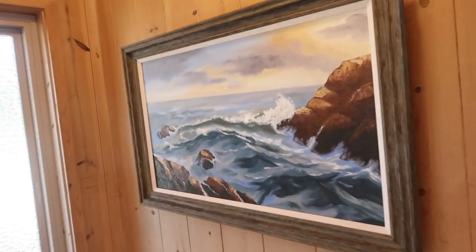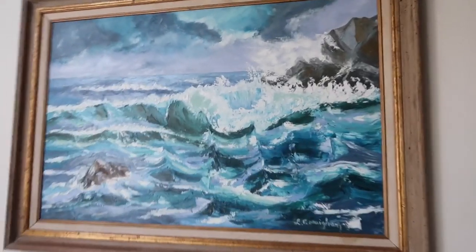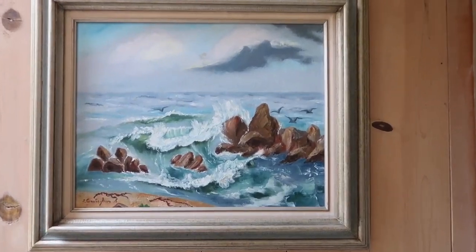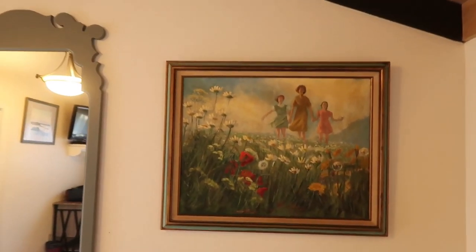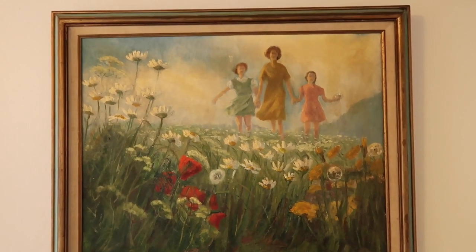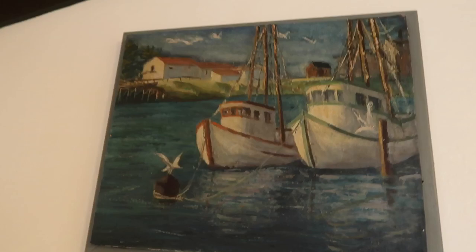There's some original artwork in my cottage here — let's take a look. There's a seascape over here and another seascape over there with some palette knife work on it. And then there are a couple of old paintings: one is very unusual — a mom and her two daughters walking through a field — and an old boat painting.